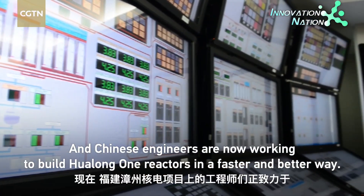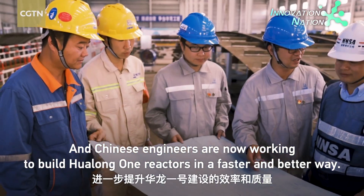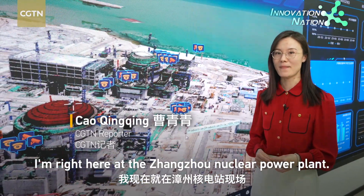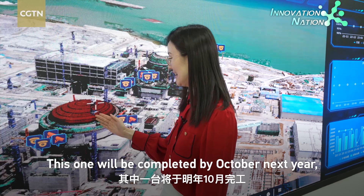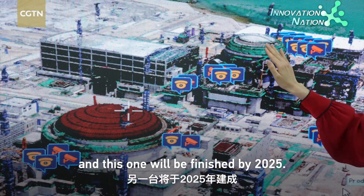Chinese engineers are now working to build Hualongwan reactors in a faster and better way. Here at Zhangzhou nuclear power plant, two Hualongwan reactors are under construction: this one will be completed by October next year, while the other will be finished by 2025.